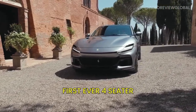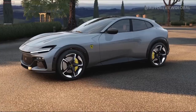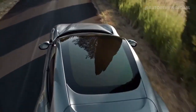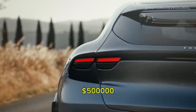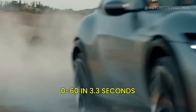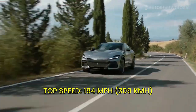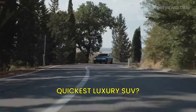The Ferrari Purosangue is the first ever four-door, four-full-size-seater car in Ferrari's history. Built not for racing but for families. Starting from $313,000 and going up to half a million — more expensive than the Rolls-Royce Cullinan. 0-60 in 3.3 seconds and 194 miles per hour top speed. This is the quickest luxury SUV on the planet.